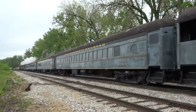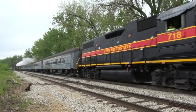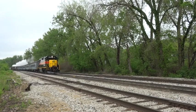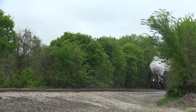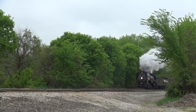We're at Bureau Junction, Illinois as Iowa Interstate QJ Class 2-10-2 number 6988 passes on a deadhead move from her Iowa home to Chillicothe, Illinois. Continuing with previous year's patterns, the Americanized Chinese locomotive was coming to the region for a series of short trips to benefit local first responders.